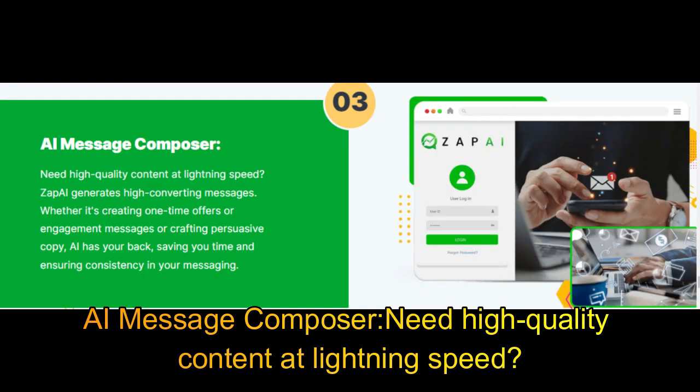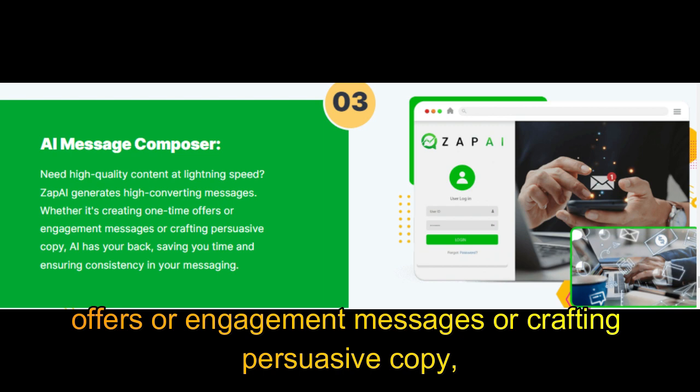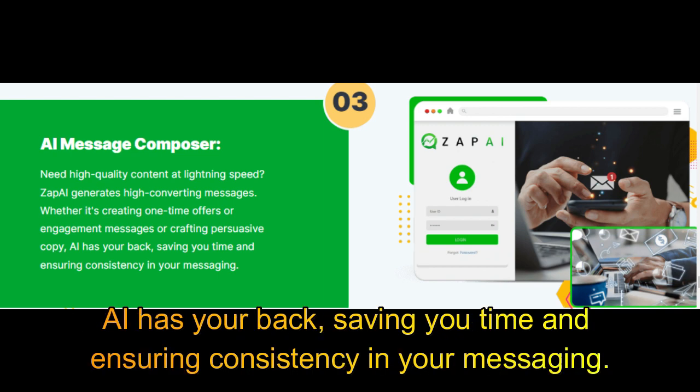AI Message Composer: need high-quality content at lightning speed? Zap AI generates high-converting messages, whether it's creating one-time offers, engagement messages, or crafting persuasive copy. AI has your back, saving you time and ensuring consistency in your messaging.